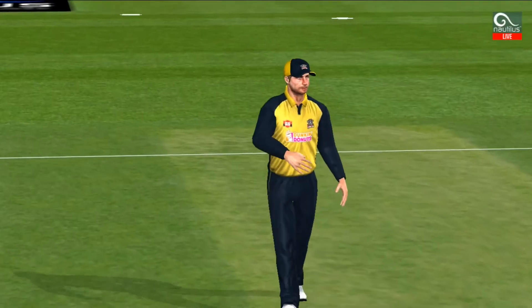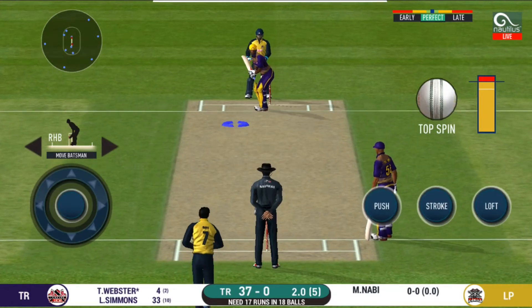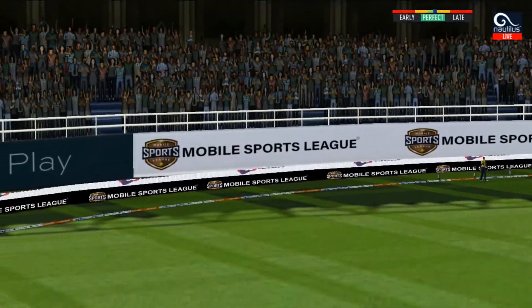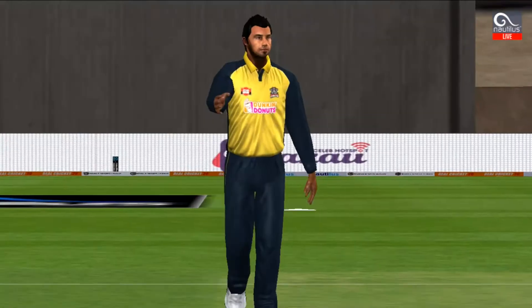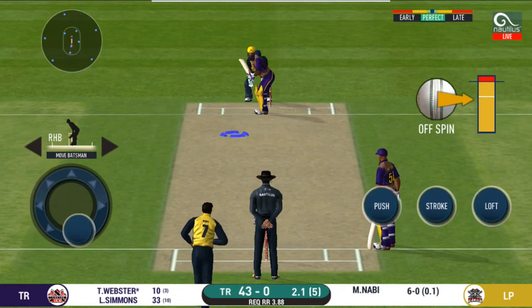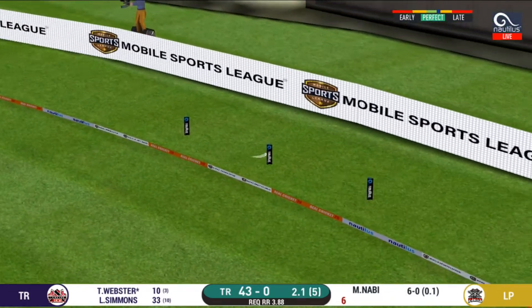Change in bowling here — another spinner into the attack now. The fielding team can now have more than two fielders outside the inner circle. He read the length perfectly — that is a beautiful six. Another field change. He seems to have carried his form from the last match. That is in the air and in the gap as well.